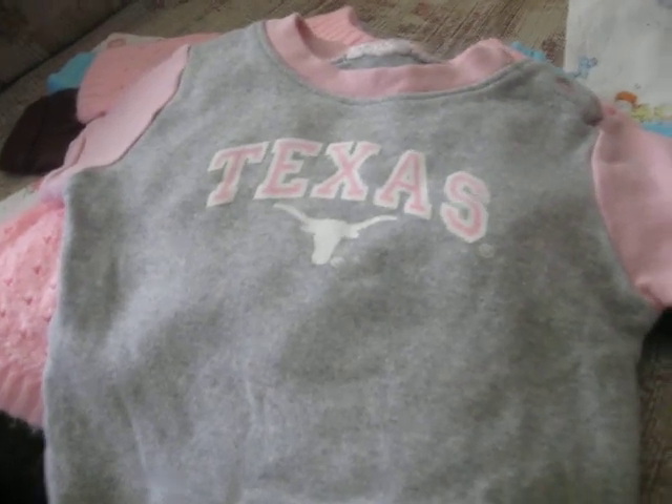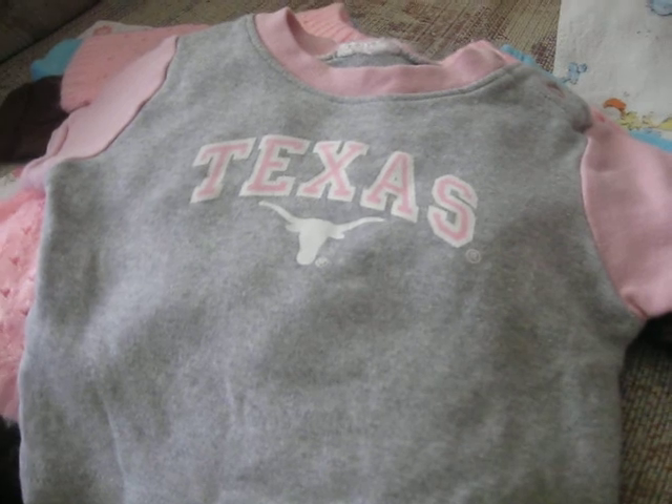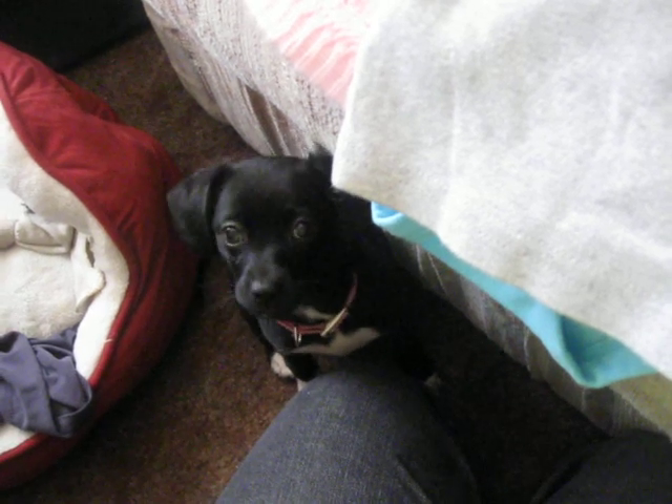Alright, Kelsey Daydreaming here on YouTube. I just want to show you what I got for my Reborn and my dog Pixie. There she is. Isn't that pretty, Pixie?